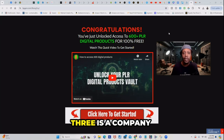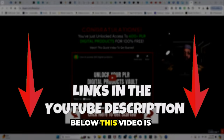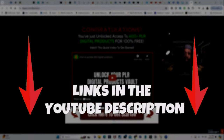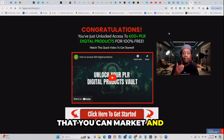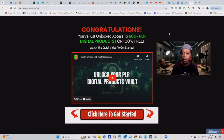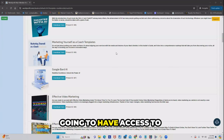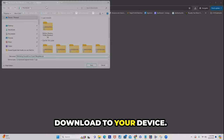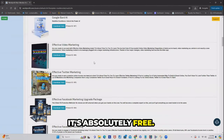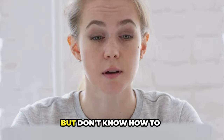Coming in at number three is a company called the Digital PLR Product Vault. Using the link just below this video will take you to a page where you can unlock over 600 plus digital products that you can market, brand, and resell as your own. The cool thing about this — it's absolutely free. On the inside, you'll have access to over 600 plus digital products. All you have to do is click download and it automatically downloads to your device. There's no charge.